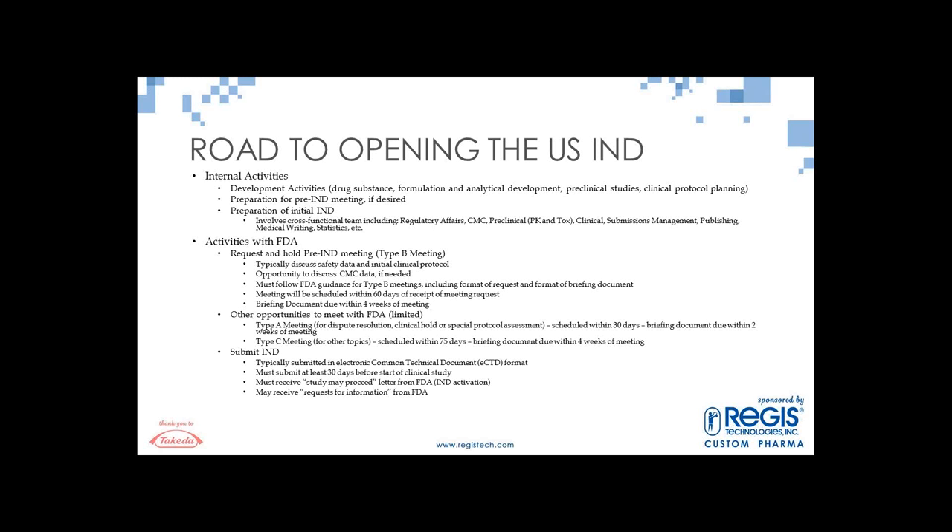You can request a face-to-face meeting or a teleconference. The FDA will either accept the request face-to-face or suggest a teleconference. Then obviously you want to submit your IND — it's typically submitted in the Common Technical Document (CTD) format. Most companies are submitting them in electronic format. You must submit your initial IND at least 30 days before the start of the planned clinical study to give the FDA the opportunity to review, which is primarily for safety concerns. You must receive a 'study may proceed' letter from the FDA in order to start dosing in your first-in-human studies — this is called your IND activation date.